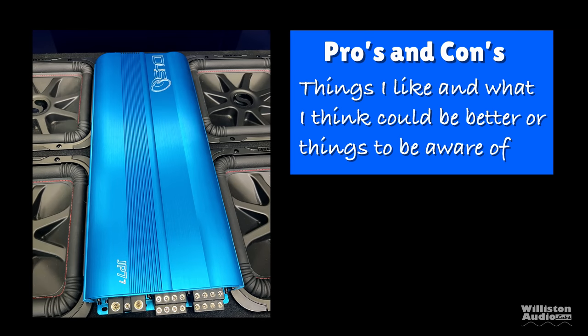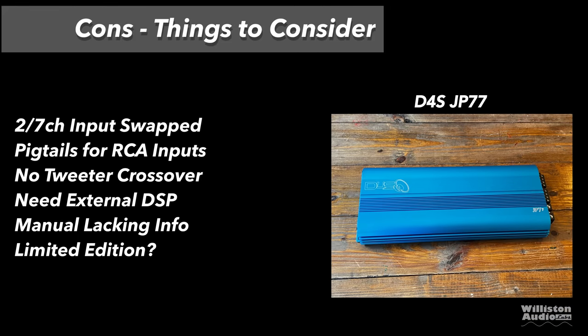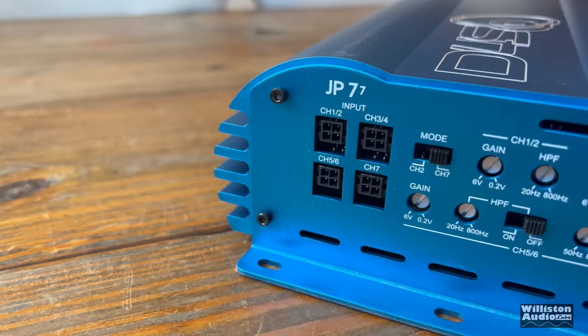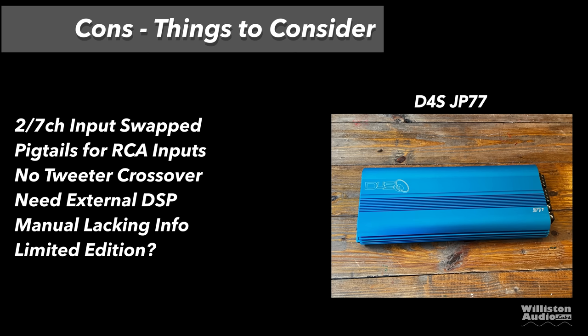Pros and cons — things I like and things that could be better. Pros: made in South Korea, nice quality; rated power plus on all channels; oversized zero-gauge inputs; Tiffany-style RCAs even though they're on pigtail dongles; remote bass for the seventh channel; flexible use in many configurations. Things that could be better: to run just two channels you have to switch to seven-channel mode — backwards; pigtails for RCAs because there's not enough room for all those inputs; no tweeter crossover above 800 Hz and no ×10, so you need an external DSP for active three-way; the manual is lacking info on switches and inputs. Also, this may be a limited edition, so pick one up if you want one.